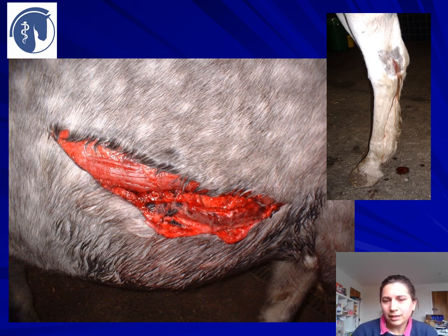The wound on the left is a big gaping hole in a horse's side — this looks horrific — but the wound on the right, the little innocuous hole over the horse's hock joint, is actually the life-threatening wound of these two. The one on the top right will require surgery to flush out the joint.